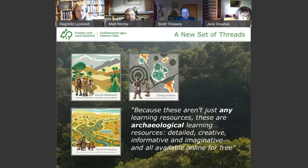Summing up: both Into the Wildwoods and The First Foresters celebrate the importance of outdoor and archaeological learning, rewarding interested practitioners with accessible background information, unconventional ideas, and exceptional artwork and design. A Song in Stone celebrates Scotland's internationally significant outdoor gallery of Atlantic rock art and the shared cultural tradition it represents. The aim of all three booklets is to enable the discovery and investigation of an ancient past that is still accessible today, rooted in an archaeological and ecological understanding of place and time, and in our human response to both. These aren't just any learning resources — they are detailed, creative, informative and imaginative, and all available online for free.